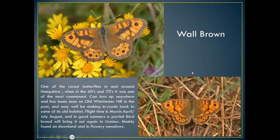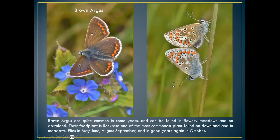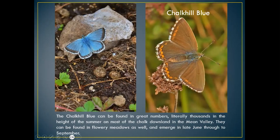The brown argus is another distinct butterfly — a very distinct flyer. It lays its eggs on rock rose, quite a common plant on the downlands and in meadows. A lovely little butterfly with beautiful markings: orange spots, black spots on the fore-wings, and white skirting. Can be seen in May–June, August–September, and sometimes October.